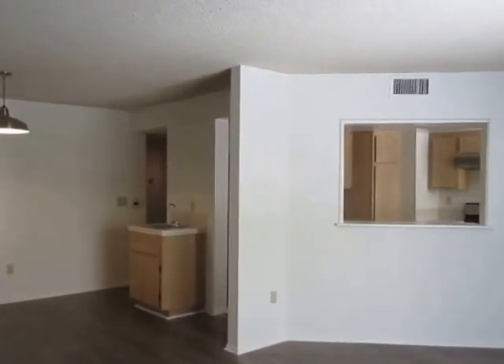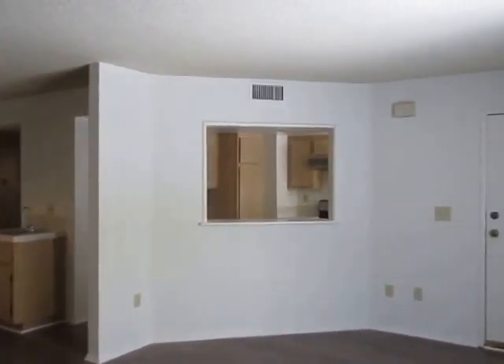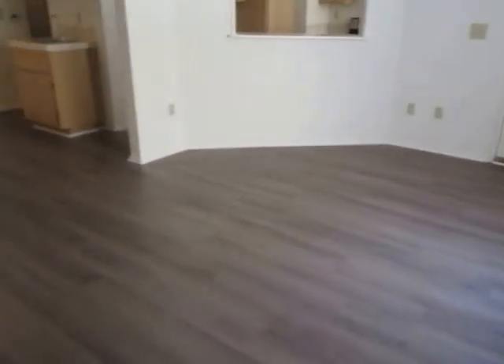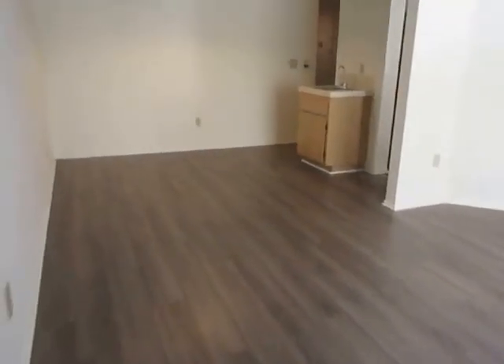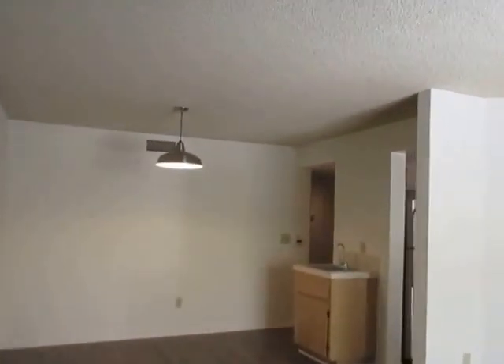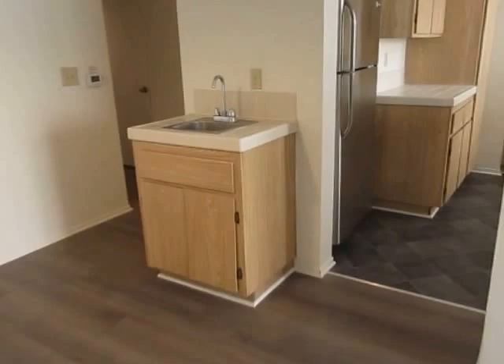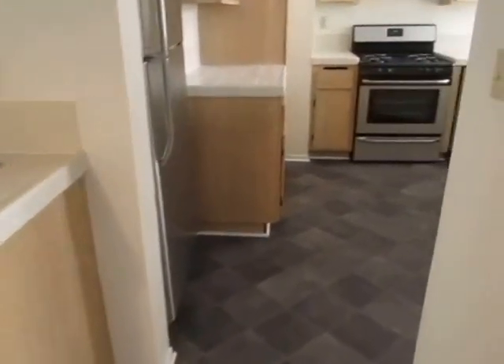This video is for a two-bedroom, two-bathroom apartment located in Los Angeles. This property is in a great location with convenient access to Los Feliz, Griffith Park, Silver Lake, and Hollywood.